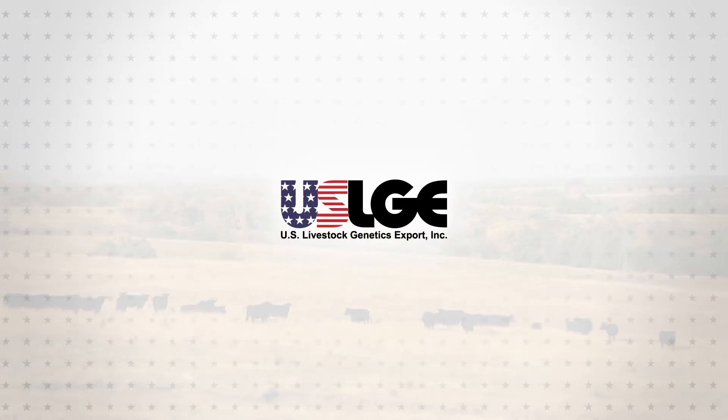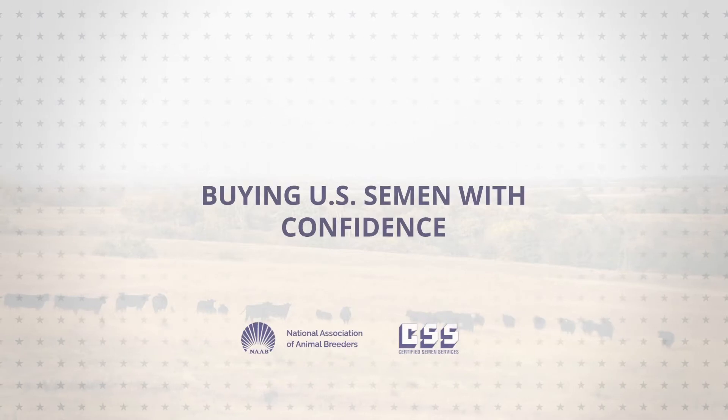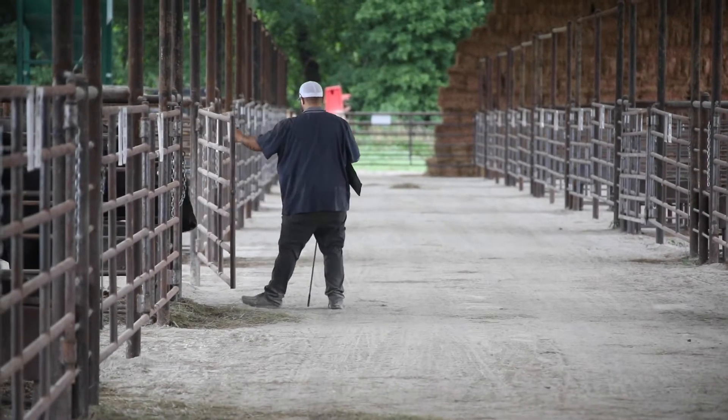CSS is a wholly owned subsidiary of the National Association of Animal Breeders. CSS started in 1977, first and foremost as a method to ensure the identification of the semen and the straws match the bull that produced it, so that there are no calf ID mishaps out in the field.